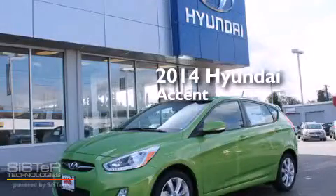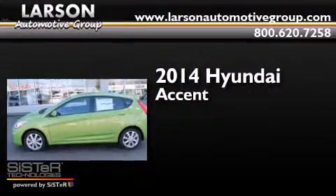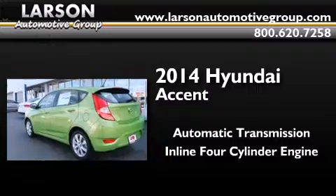This is a brand new 2014 Hyundai Accent. This four-door sedan has an automatic transmission and an inline four-cylinder engine.